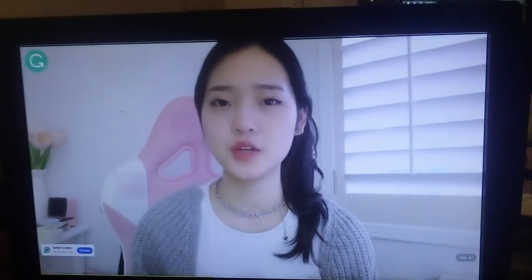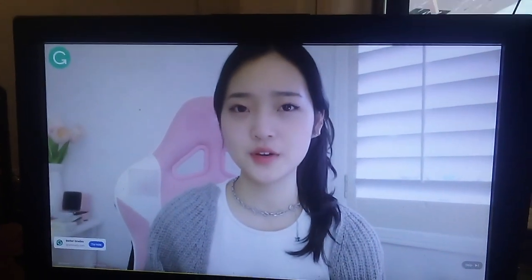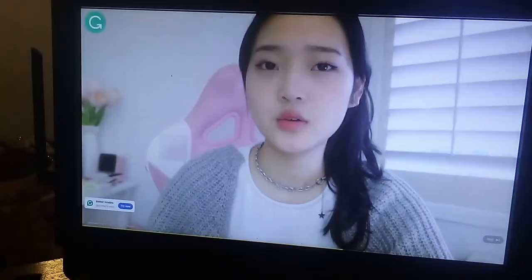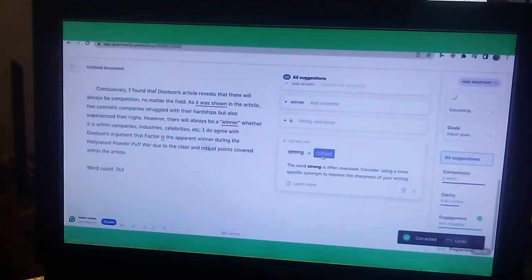But if you upgrade to Grammarly Premium, it will help you feel more confident in writing with the advanced features that it offers. For example, Grammarly helps you effectively communicate your ideas by rewriting hard-to-read sentences so your writing sounds more clear and concise. Also, Grammarly Premium helps you replace overused words with new and exciting ones.